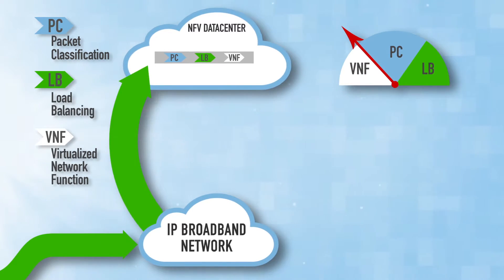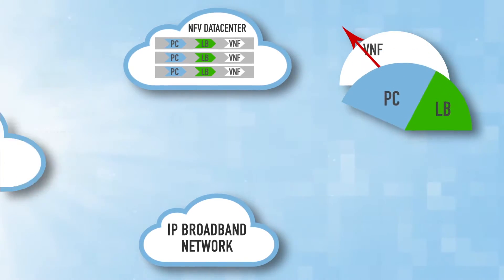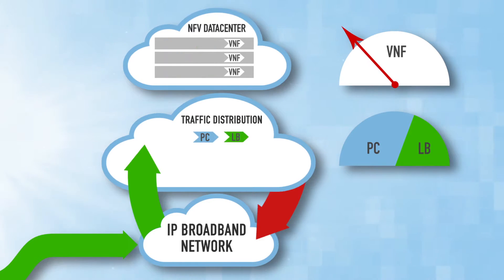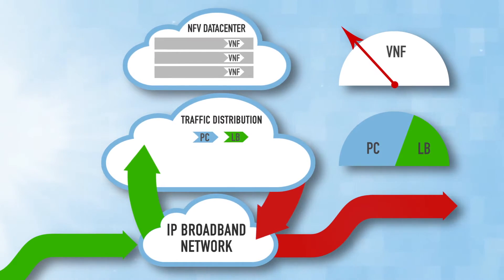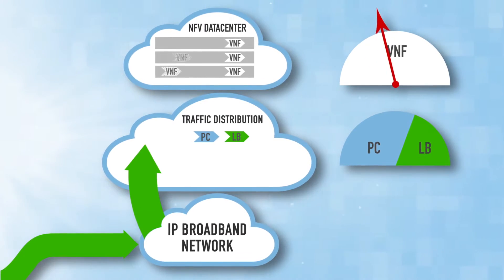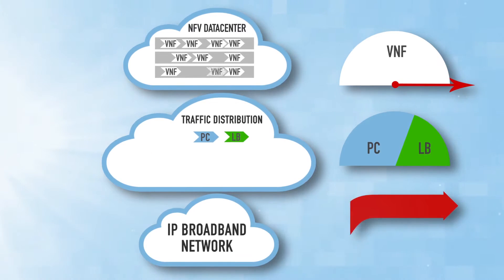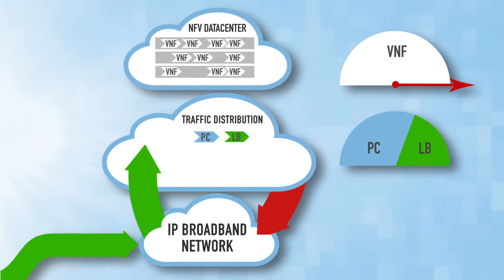A better approach would be for packet classification and load balancing to be consolidated into network equipment between the core network and the virtualized network functions. This approach frees up computing power on the servers to focus on VNF processing, improving the efficiency of the computing power in NFV architecture.